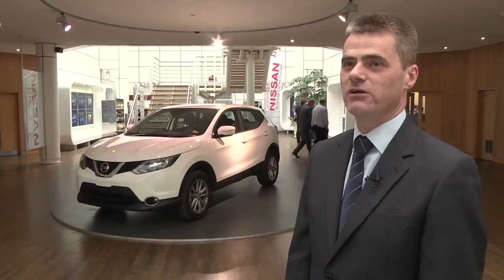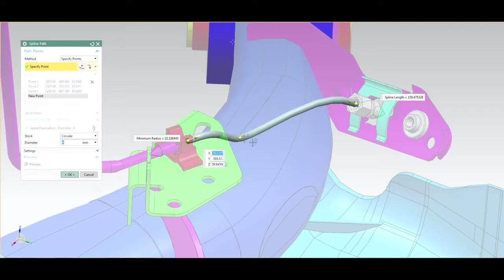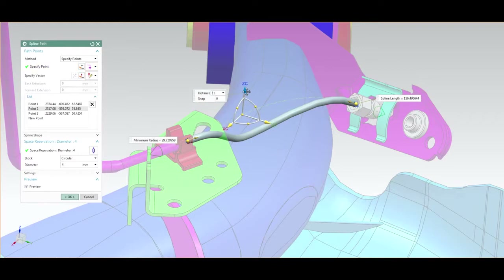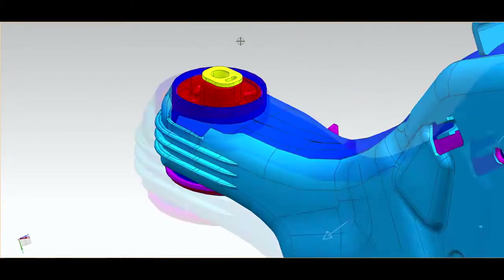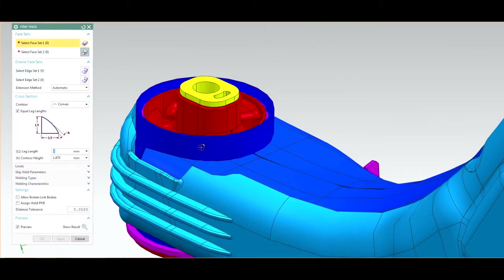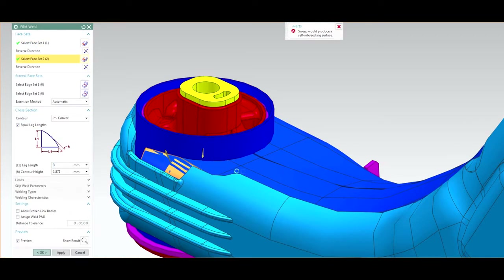In developing the new Qashqai, it was important that we look at all the tools that are available to do the job. We saw that NX offered us a lot of advantages from both a quality and timing perspective. We were able to take about 20% out of our data creation time, which allowed us to make the data much quicker, but at the same quality level.